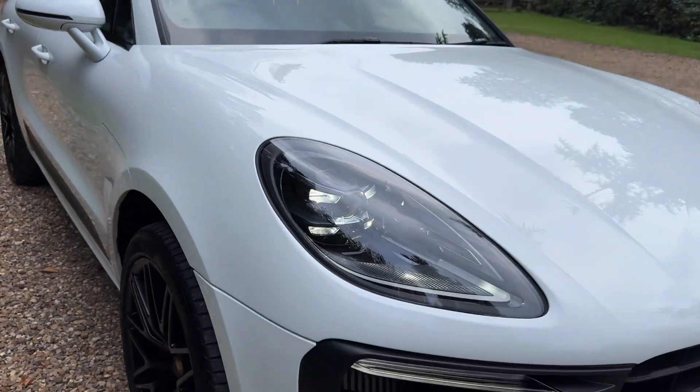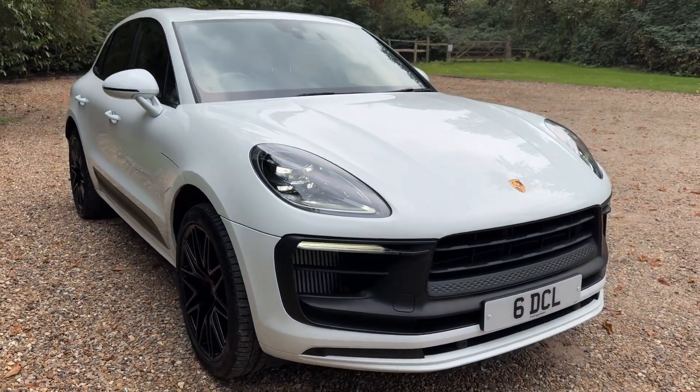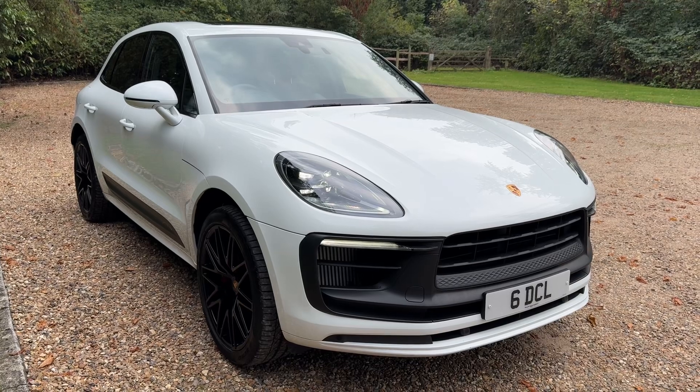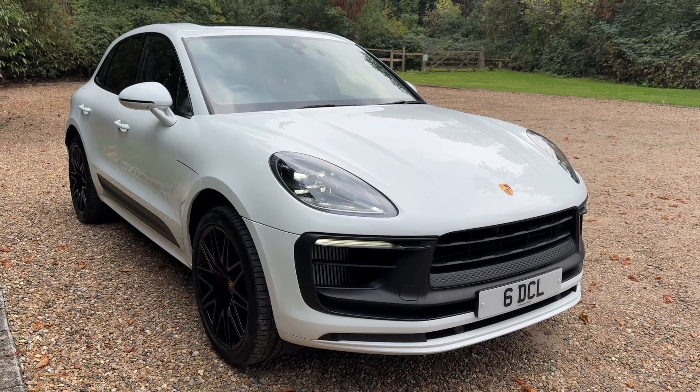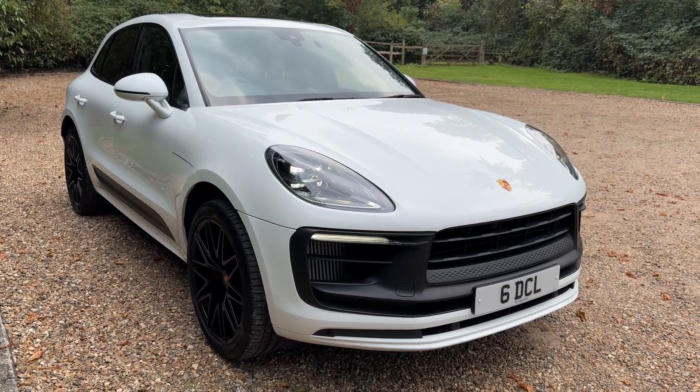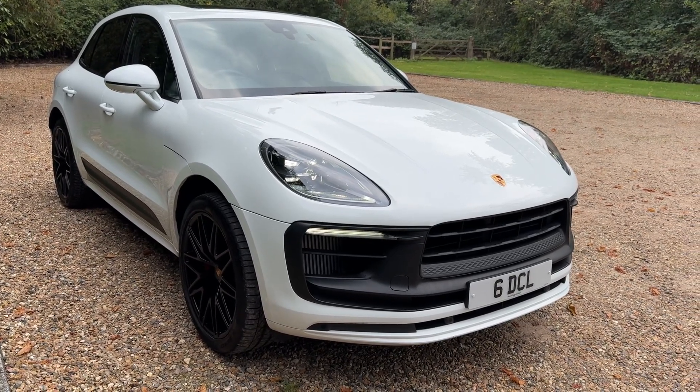It's got the PDSL headlights. It's a really, really nice car this — £79,995, 9000 miles, Porsche Macan GTS. Here now, available if you're interested. Please get in touch. Thanks for watching.